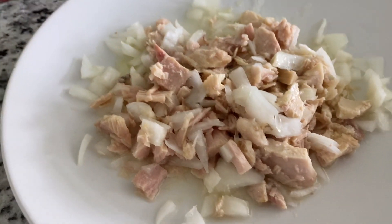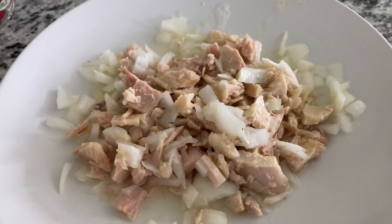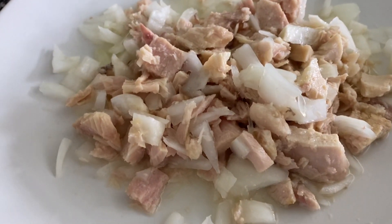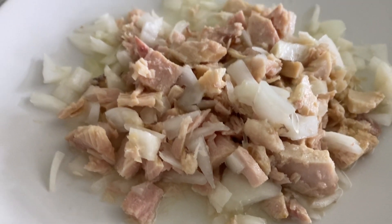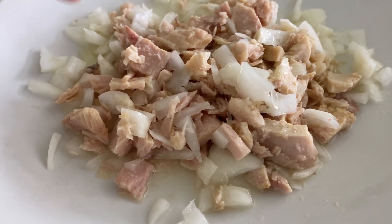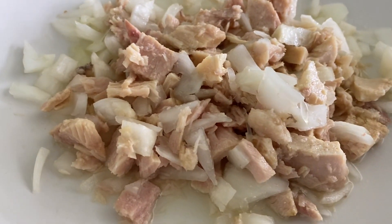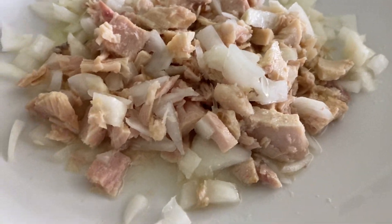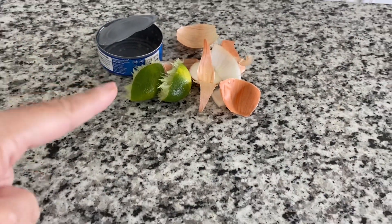Hello everyone and welcome to my house here in Katy, Texas. What do I have here? I have tuna — albacore tuna to be more specific — some red onions. They don't look red because the inside is white, but I chopped it up myself, and some limes with it. See, the proof is right there.